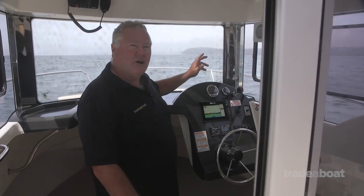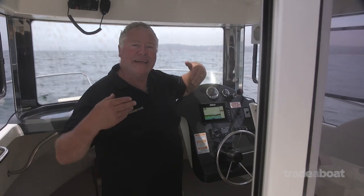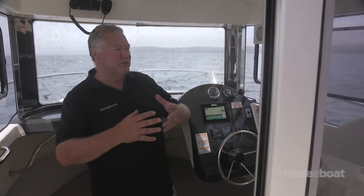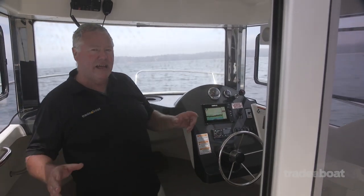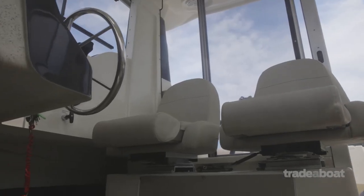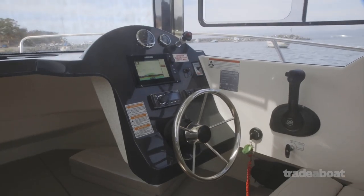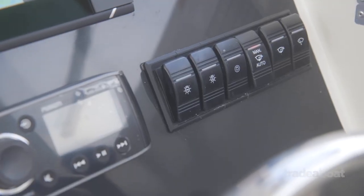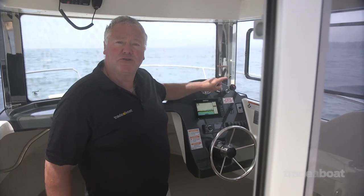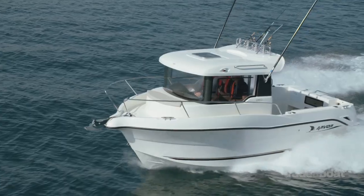The new trawler style cabin with the upright windscreen in the Arvor has really given it so much more internal space and a lot more internal feel. It's a really functional layout — there's great seating, plenty of storage, a lot of features, comfortable, and a well-sized dashboard that's right in your face so you know exactly what's going on. This one's got the trolling valve to control your throttle setting for trolling, and you can adjust it really fine which is great for running your lures.